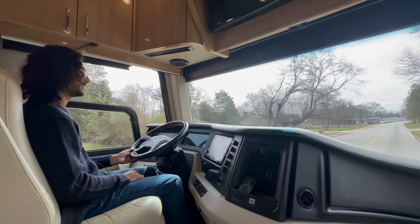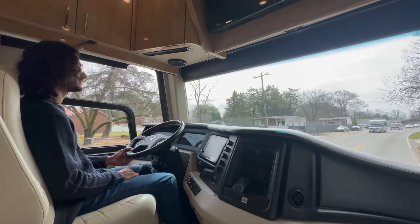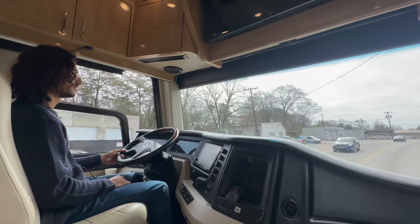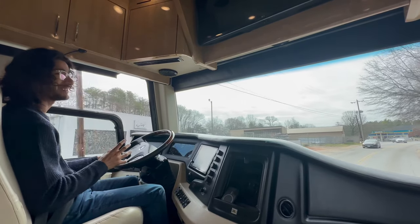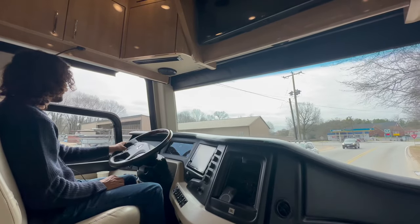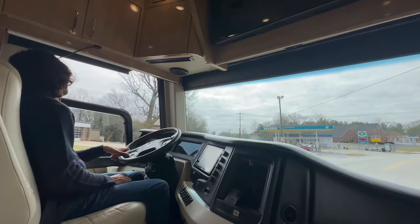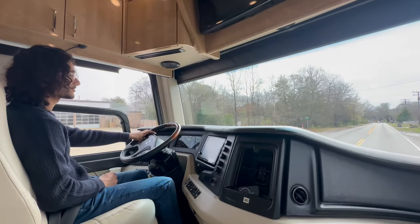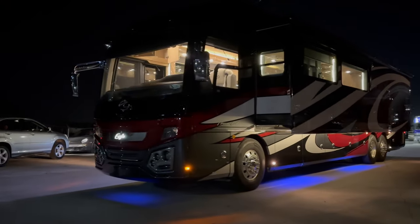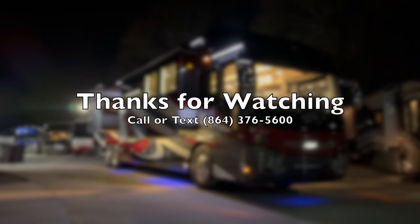Overall this coach drives absolutely amazing. The front end is one of the best if not the best I've ever felt. It is the easiest coach I've ever driven to keep in the lanes and the least fatiguing. This is a driver's coach — and a passenger's coach too. The driver is going to be so happy and enjoy the drive. It's such a pleasurable experience. Thank you so much for watching — please like and subscribe; we'll catch you all in the next one.